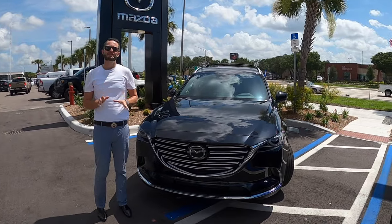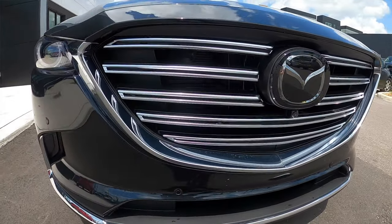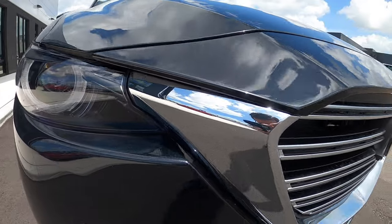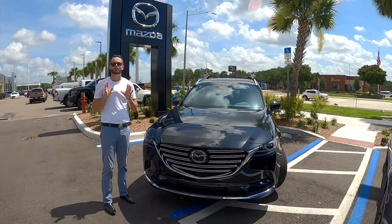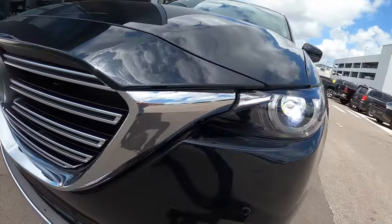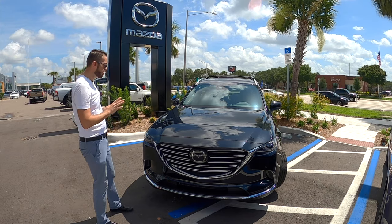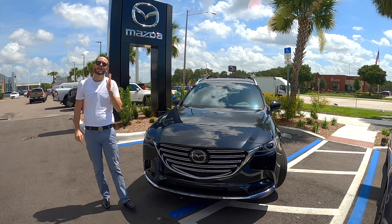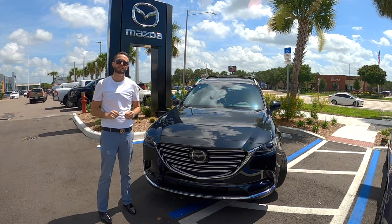The Mazda CX-9 gets the chrome inserts in the enlarged grille. I like how they have the camera tucked underneath the Mazda badging, and I also like how the chrome integrates into the LED headlights. These are projected beams for your low, your high, daytime running, auto leveling, directional adaptive with auto high beams. So you're getting all the luxury essence with the Mazda line at a significant discounted price compared to the luxury line.